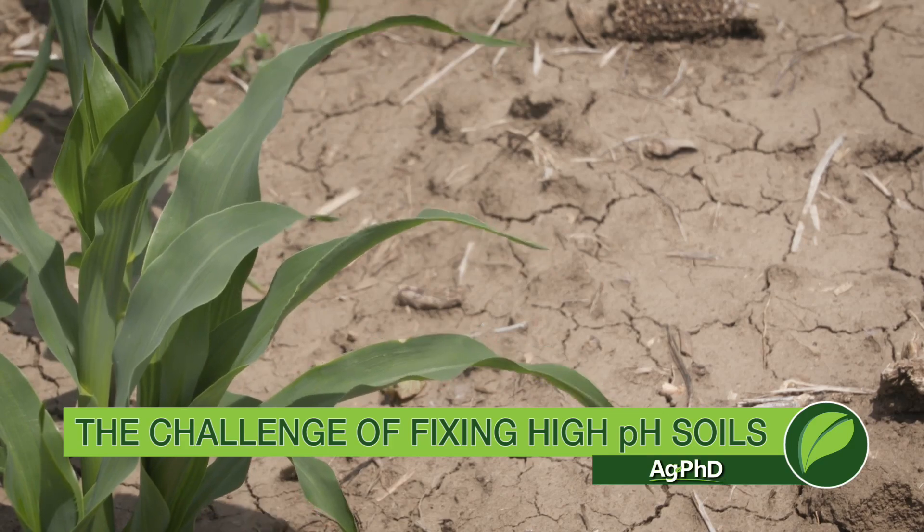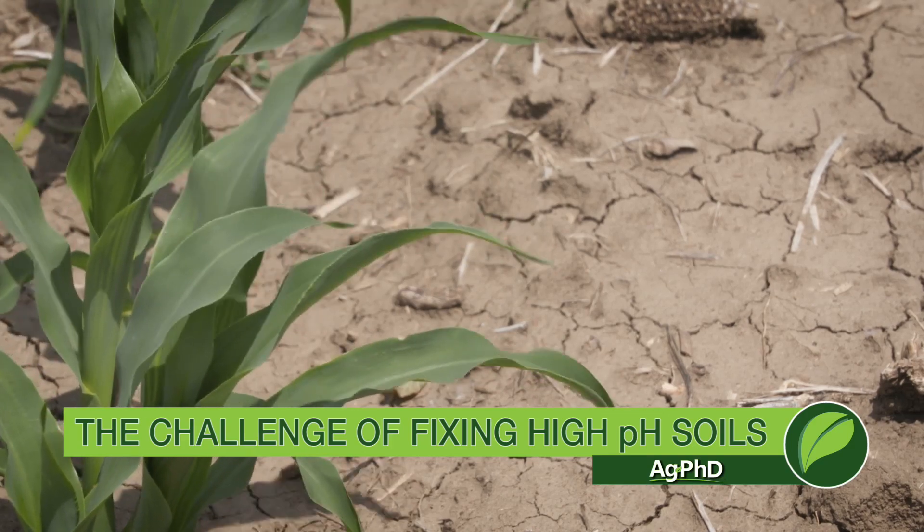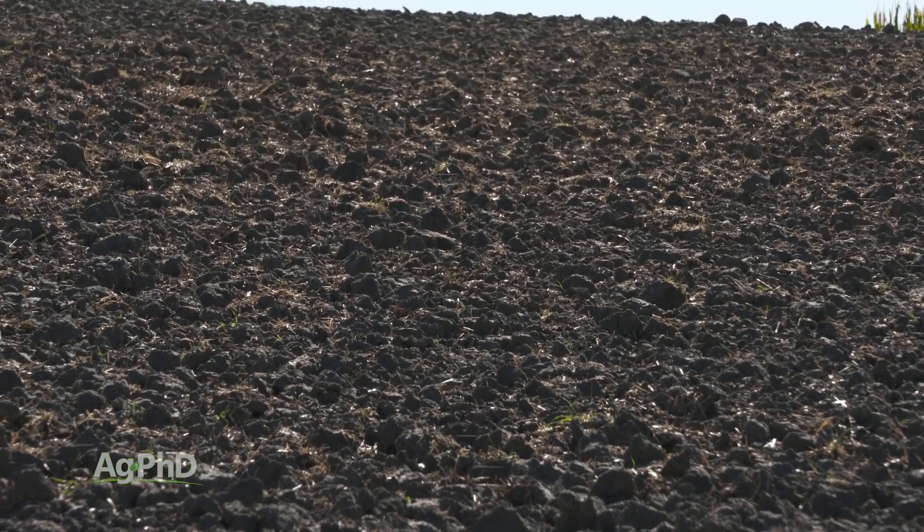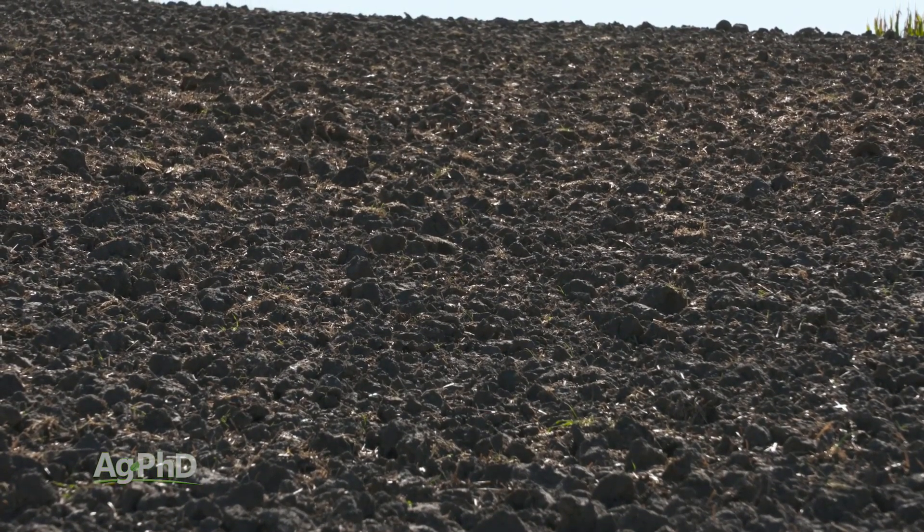Fixing low soil pH may not always be inexpensive, but it is pretty easy. Fixing high pH is another story — well, fixing high pH really isn't that bad, but it may take a lot of time. Whereas fixing low pH you can do very quickly.